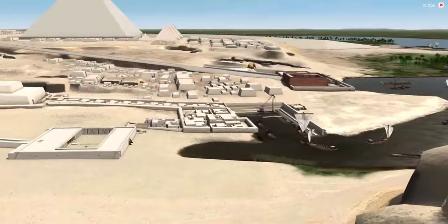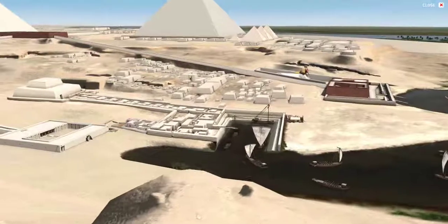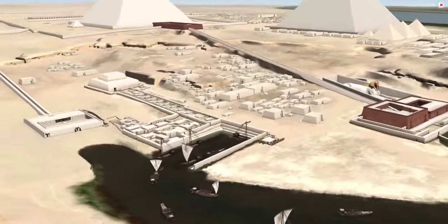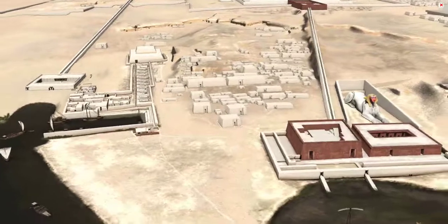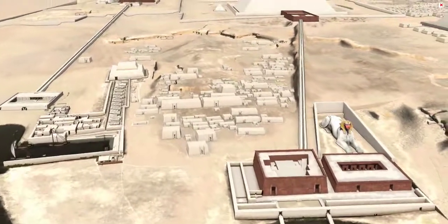After the funeral, the temples were in full swing with a complement of priests, administrators, scribes, and various lands that were meant to produce offerings for the king's cult and various rituals. We are still understanding the precise purpose of these temples and how they functioned.